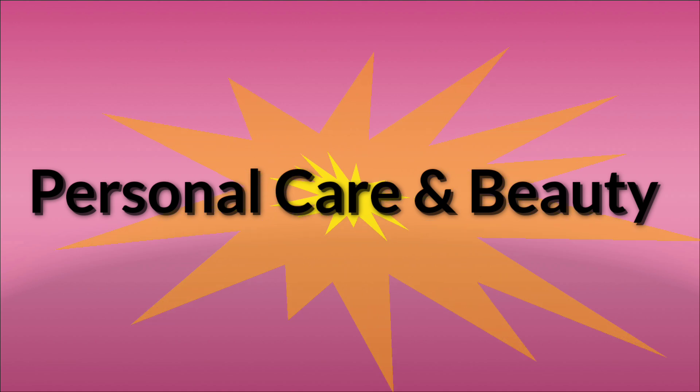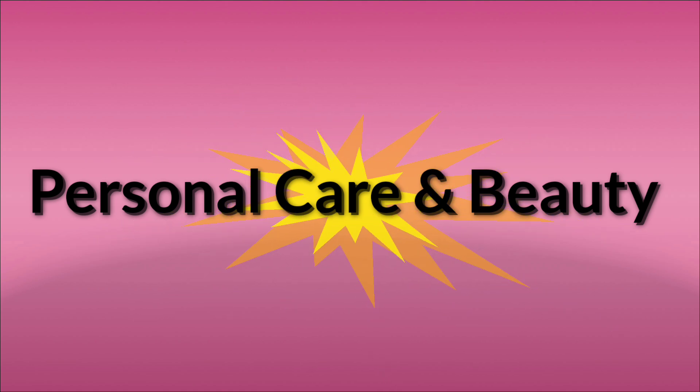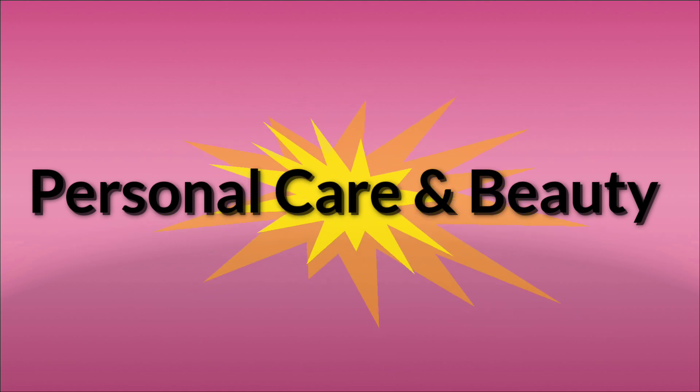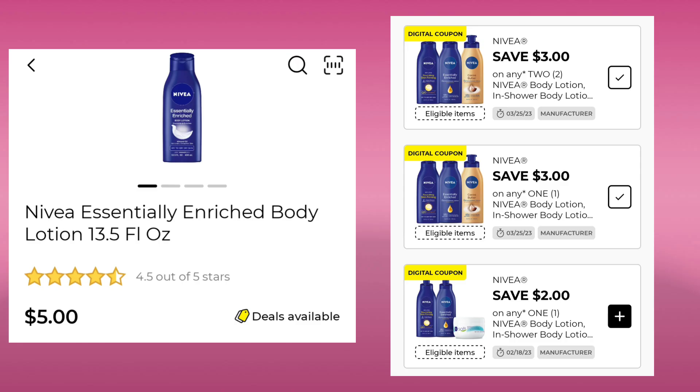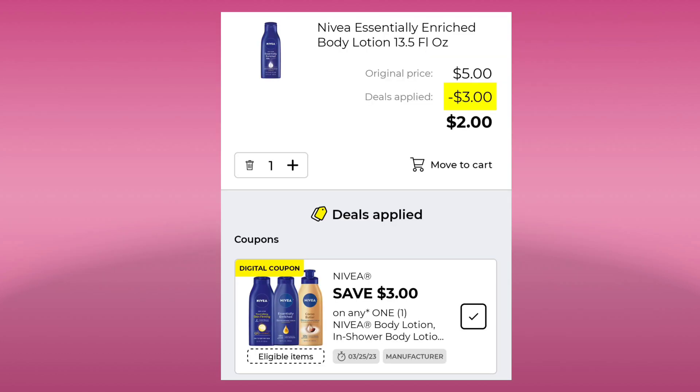Now we're going to go over Personal Care and Beauty — this is where we had the most coupons, around 20 or so. The first thing we have is the Nivea Body Lotion for $5.00. Be careful — you have $2.00 off of one and $3.00 off of one. You want the $3.00 one clipped and you will end up paying $2.00 for the bottle. If you're new to couponing at Dollar General, you cannot unclip a coupon.